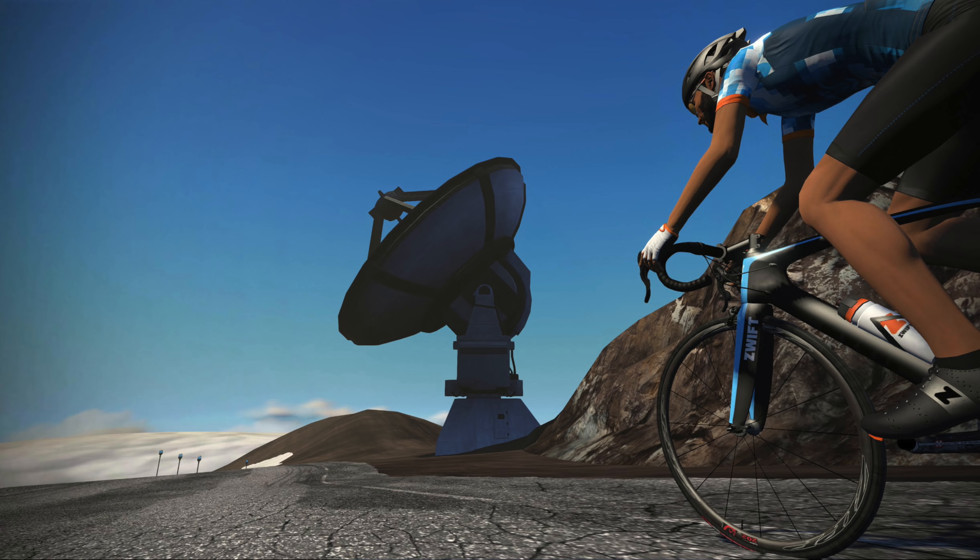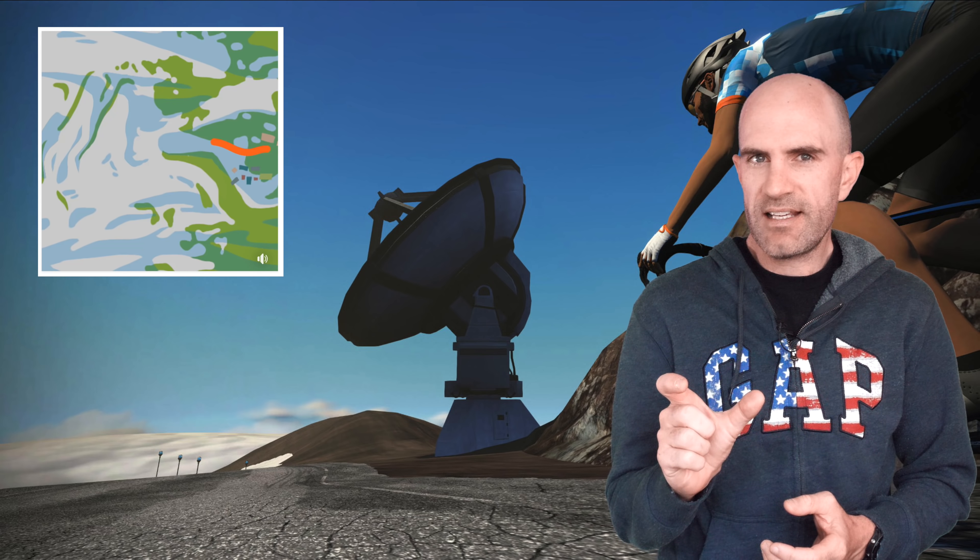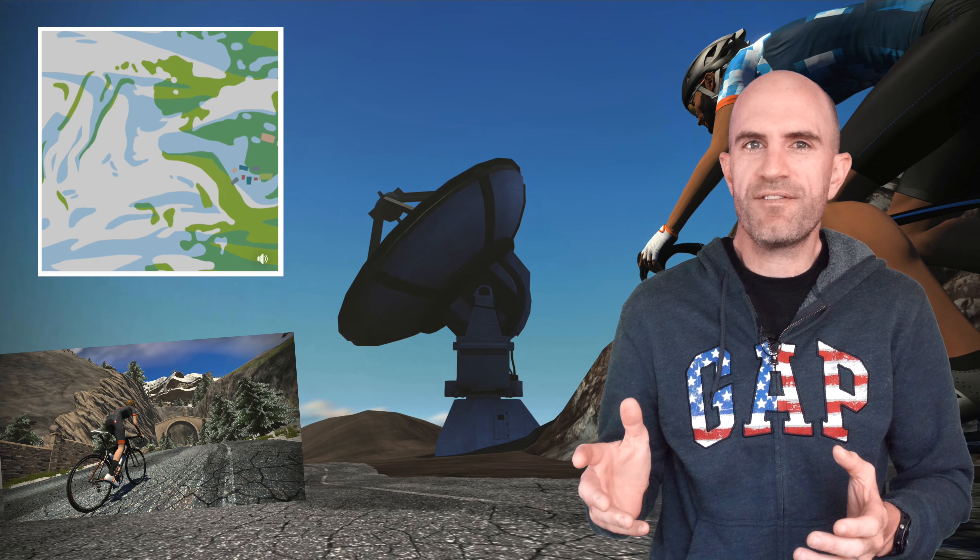First image here we can see obviously a hill, and look at the gradient on the side there against those bricks — that looks to be at least 10 to 13 percent gradient. So that's looking quite steep.